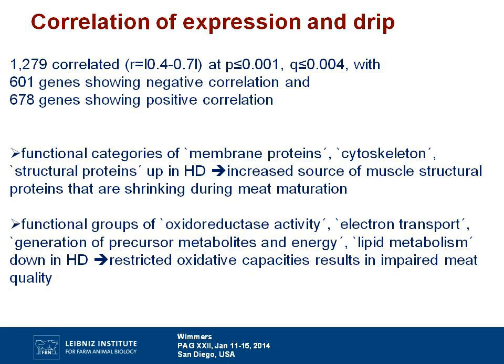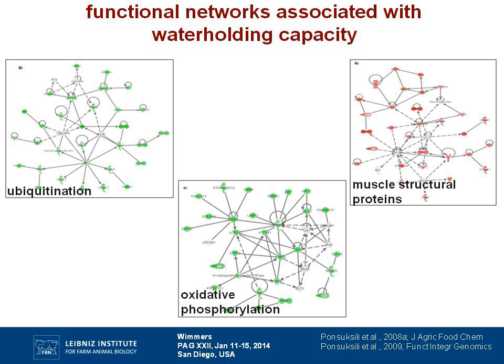We found that functional categories of membrane proteins, cytoskeleton and structural proteins were upregulated in high drip loss animals — indicating increased source of muscle proteins that shrink during meat maturation. On the other hand, genes belonging to oxidoreductase activity, electron transport, energy generation and lipid metabolism were downregulated in high drip loss, suggesting that restricted oxidative capacity may result in impaired meat quality. Since genotypes were available for these animals, we could look for eQTLs in this population.